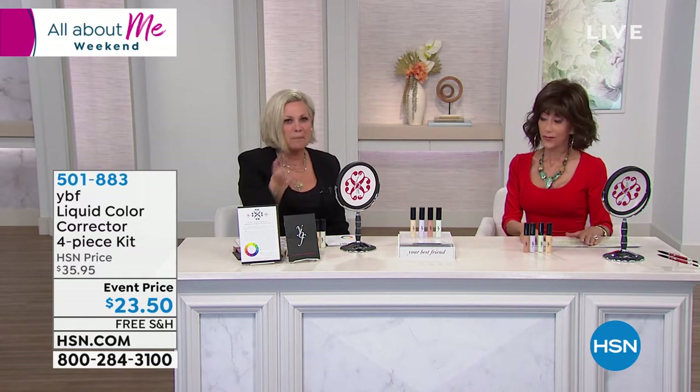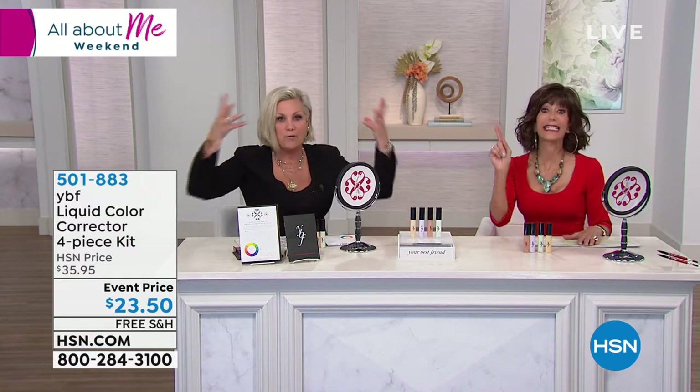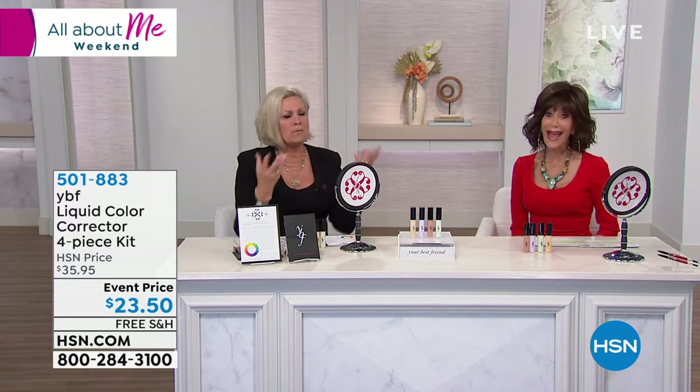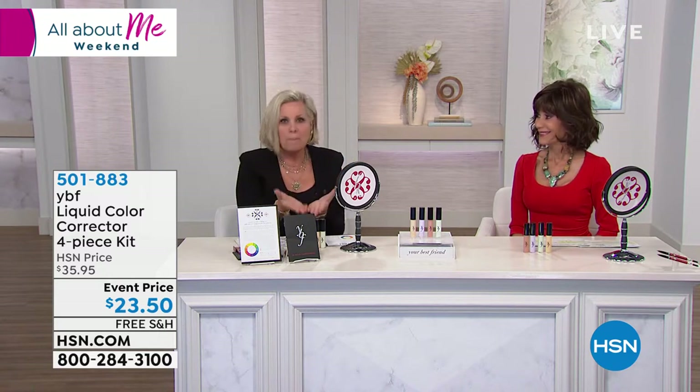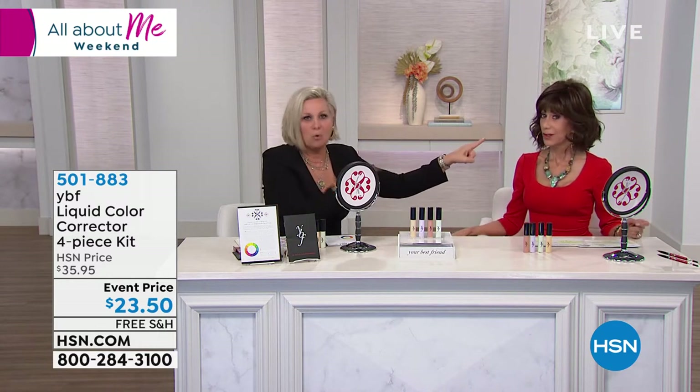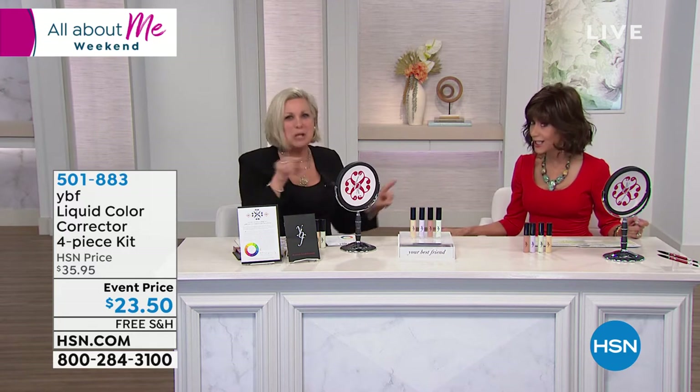That eyebrow pencil works for all hair colors. If you get a Gabor wig today — which are fabulous, airy, light, and fun — you need an eyebrow that matches your new hair color. This one pencil changes to 22 shades, so you don't have to go out and buy a whole new eyebrow pencil.